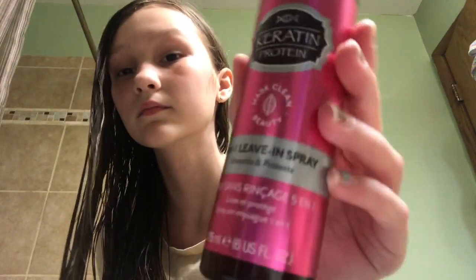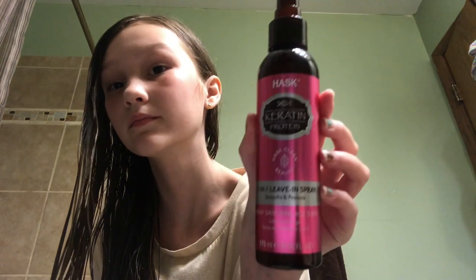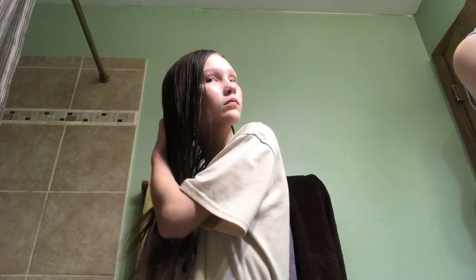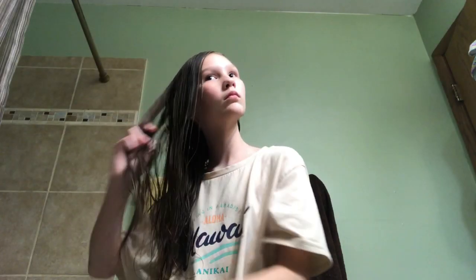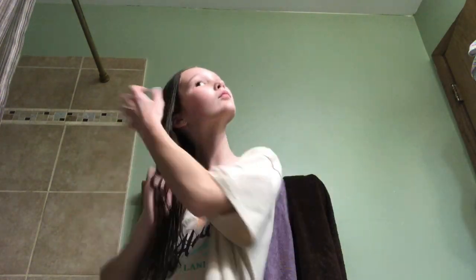Once I'm done putting in the argan oil, I put in this leave-in spray — it's a five-in-one, meaning there are five different things it helps with. I just do a couple sprays of that, and lastly I brush my hair.